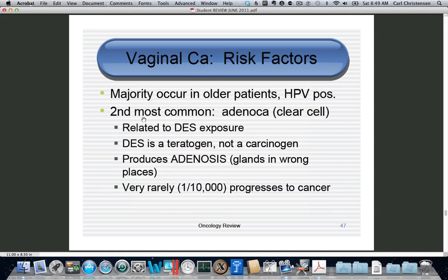For vaginal cancer: it can be HPV positive or negative, and patients are usually menopausal. The most common vaginal cancer is metastatic — a board trick. If you see cancer in the vagina, read the question carefully and check if there's another tumor with the same cell type, such as rectal or endometrial cancer. If it is primary vaginal cancer, the most common type is squamous, and the second most common is adenocarcinoma.